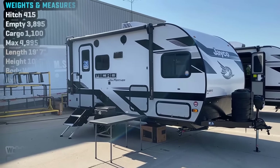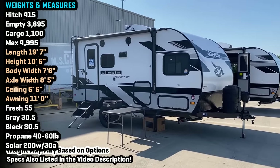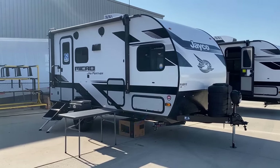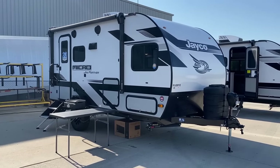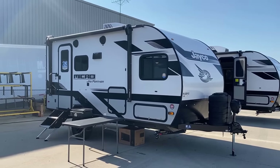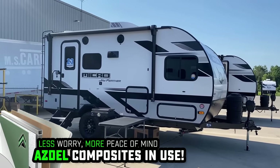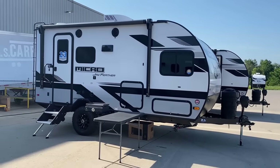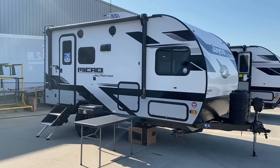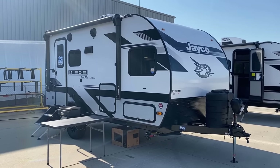Tow package midsize pickups should be a pretty good pairing for something like this. The maximum weight is basically 5,000 pounds. The base dry weight is just over 4,000 pounds, leaving you just under 1,000 pounds of available cargo carrying capacity, so plan accordingly. They're using dual Asdell walls through the entire Jay Feather and Whitehawk lineup — it's a lighter weight composite material, although the RV has gained weight in other areas.